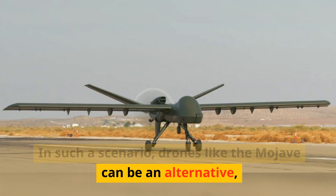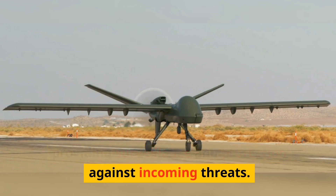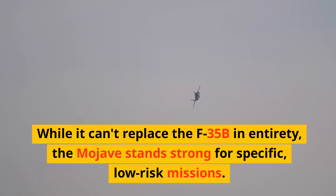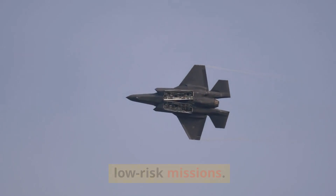In such a scenario, drones like the Mojave can be an alternative, providing surveillance and protection against incoming threats. While it can't replace the F-35B in entirety, the Mojave stands strong for specific, low-risk missions.